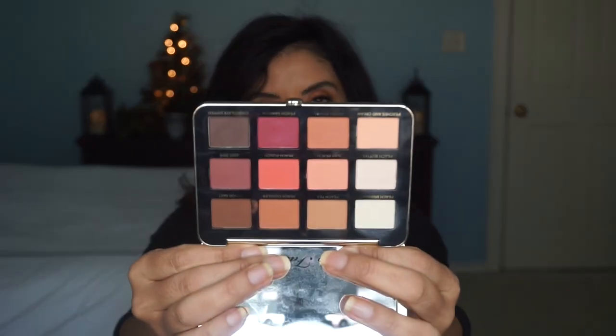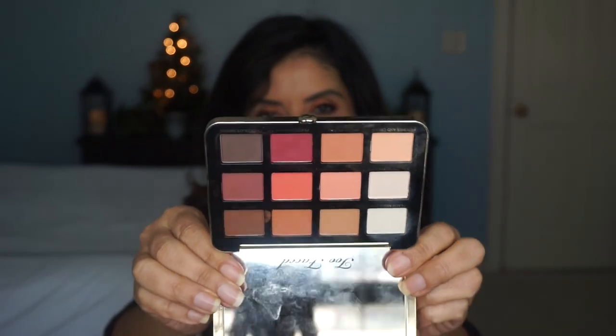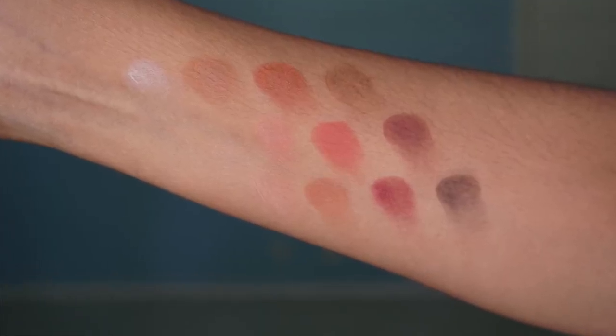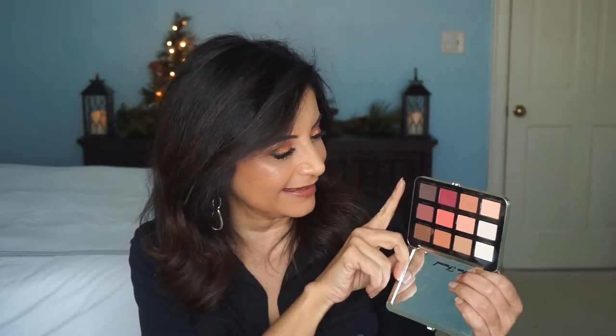Another eyeshadow palette I like is by Too Faced — this is the Just Peachy Mattes. I did a video on this one and I really like the colors. Another warm, neutral palette — but that's what I like. You get 12 shades and they're all mattes, more of a darker neutral, warm tone with browns, some reds, and some peachy ones. These two shades I really like to put on my lids. They blend very well, though you need to be a little light-handed with one or it may look muddy. All in all, this is another great eyeshadow palette and it sells for $45.